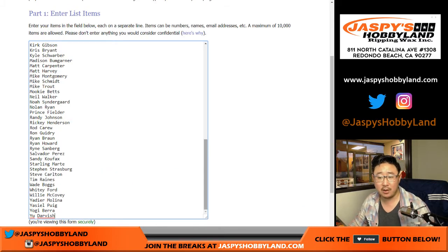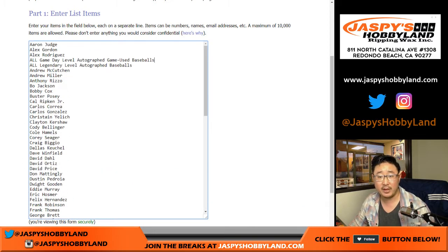Eighty players on this list. Remember, there is one spot for all game-used baseballs and one spot for all legendary level baseballs. Those are all indicated on the card right there.